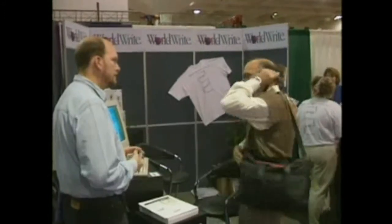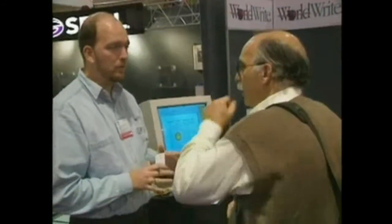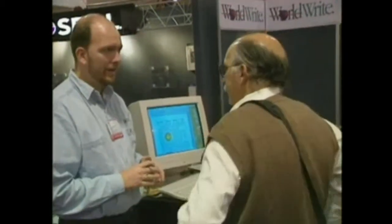You wouldn't think there would be much of an opportunity for a new word processor, but WorldSoft was proudly demonstrating its new WorldWrite program. It can accommodate right-to-left languages like Hebrew, vertical input languages such as Chinese, as well as English. It's a tight program — you only need 2 megs of RAM and 7 megs on your hard drive.